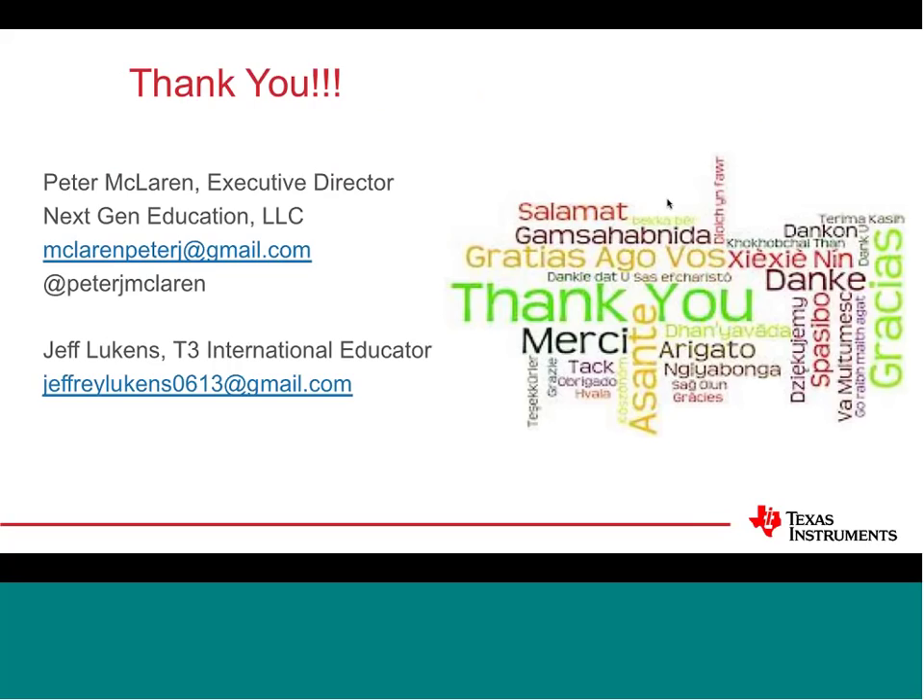Contact information for Peter and Jeff is shared. Jeff is very accessible through Texas Instruments. If anything needs clarification or you want to reach out, don't hesitate to contact either of them.